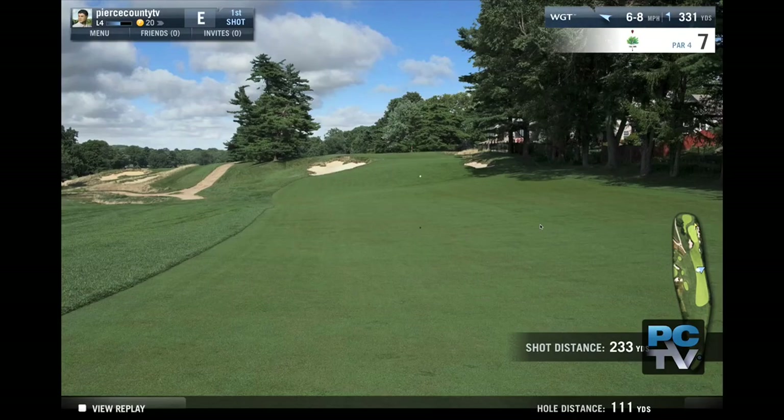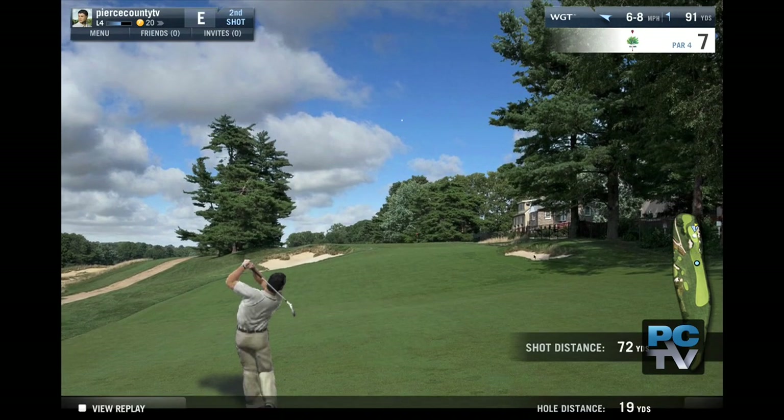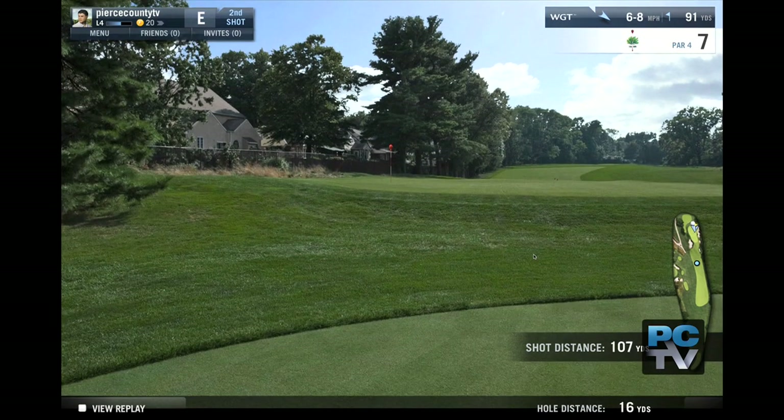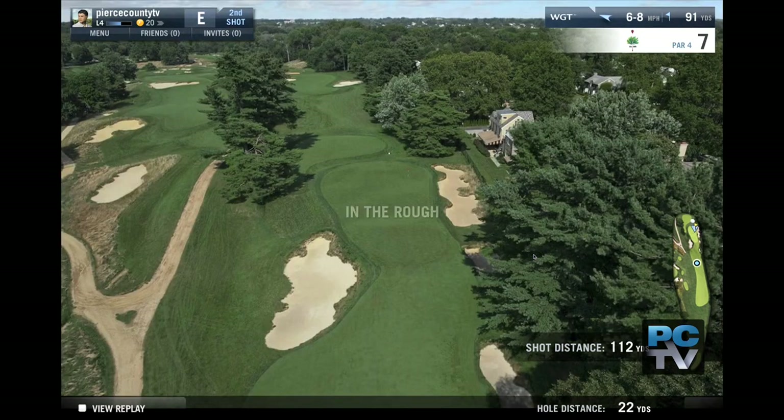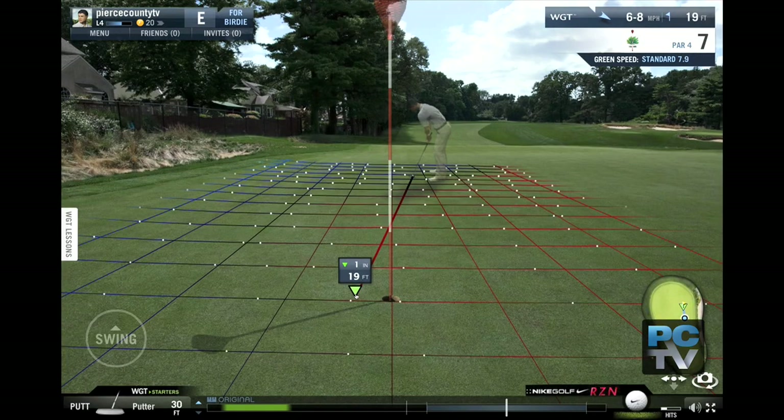The United States Golf Association and WGT pioneered the first virtual U.S. Open in 2009. Since then, players have logged well over 10 million rounds. Chad says the virtual game helps introduce golf and expose the championship to new and younger players.